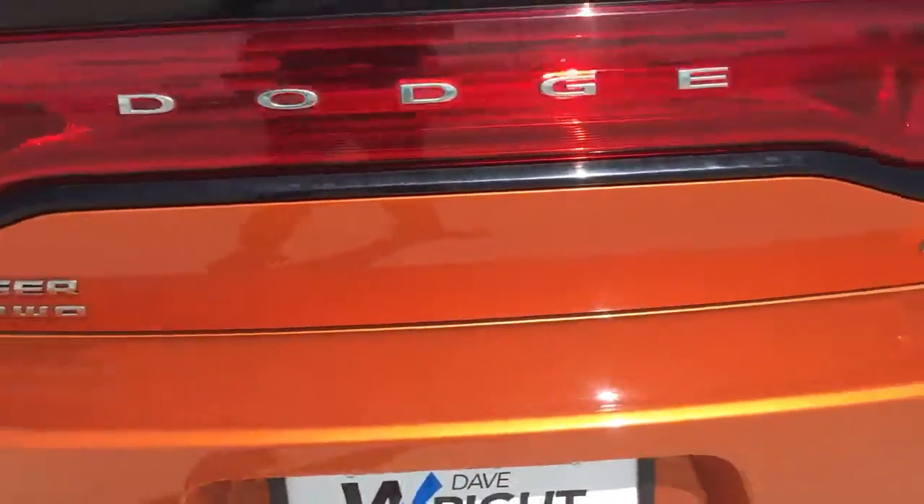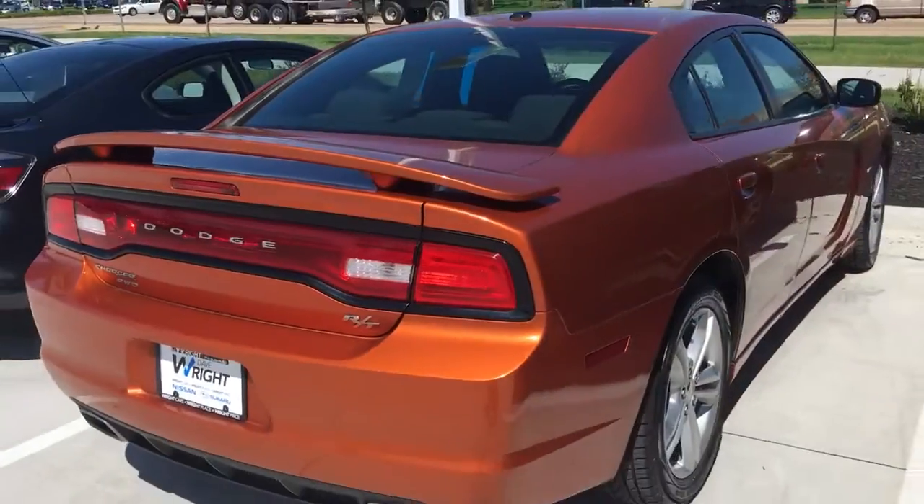Charger, all wheel drive. This is the RT — very fast, very fun.